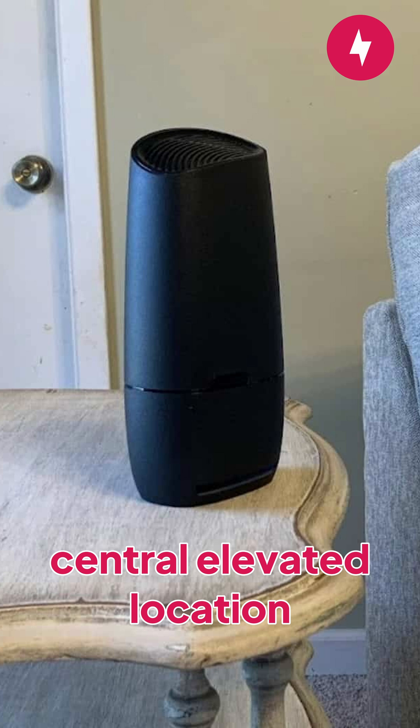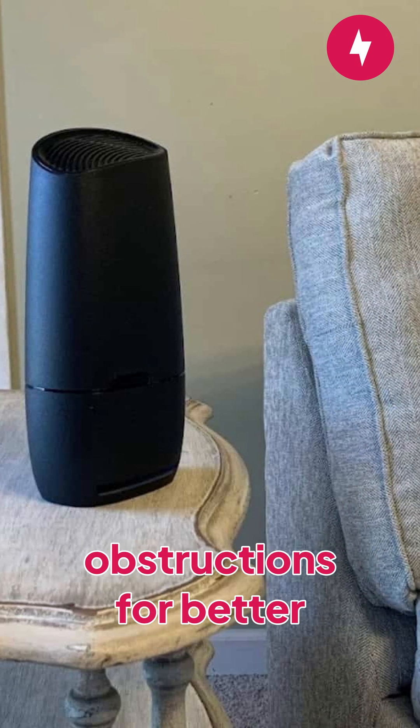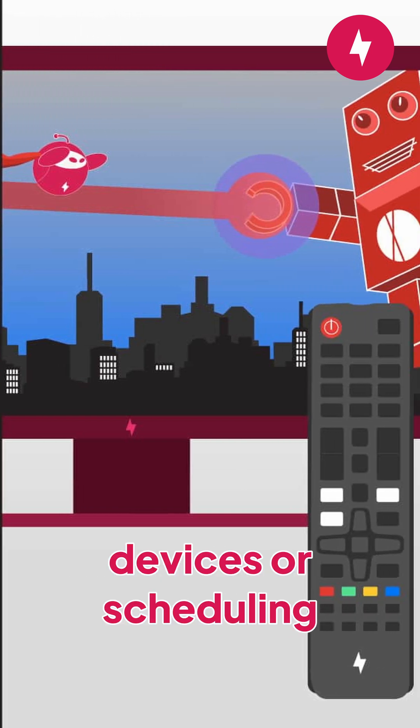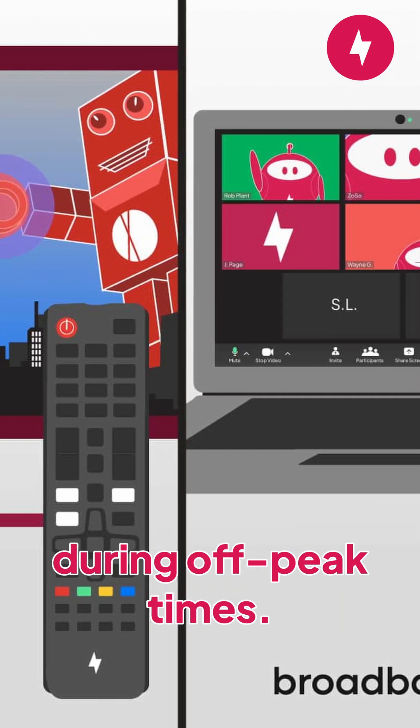Second, move your router to a central, elevated location away from obstructions for better signal coverage. Third, reduce network congestion by limiting the number of connected devices or scheduling heavy internet activities during off-peak times.